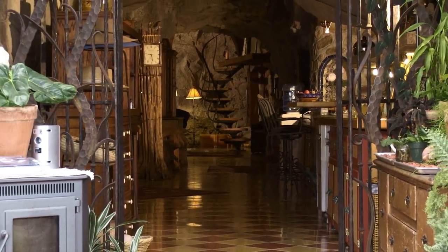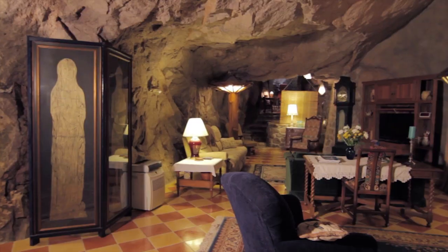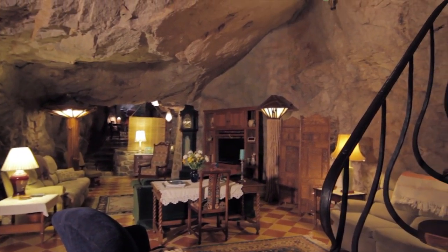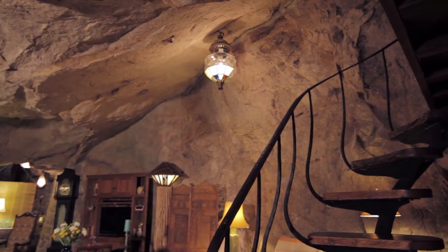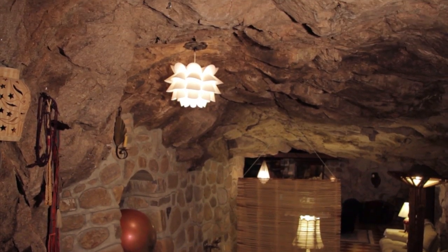The nice thing about living in a cave is that the temperature is always the same. The average temperature of the year, which is 68 degrees, is the rock temperature, so we don't really need any heating and cooling.